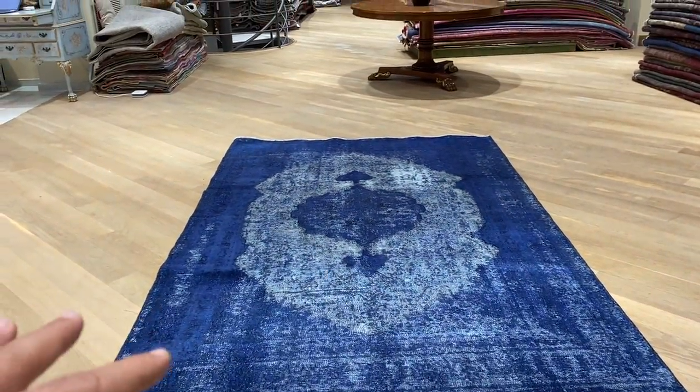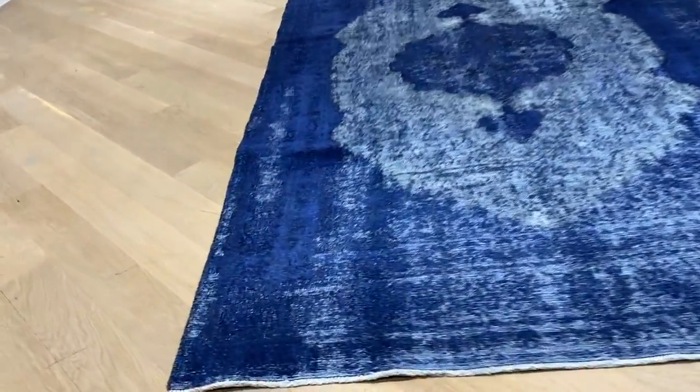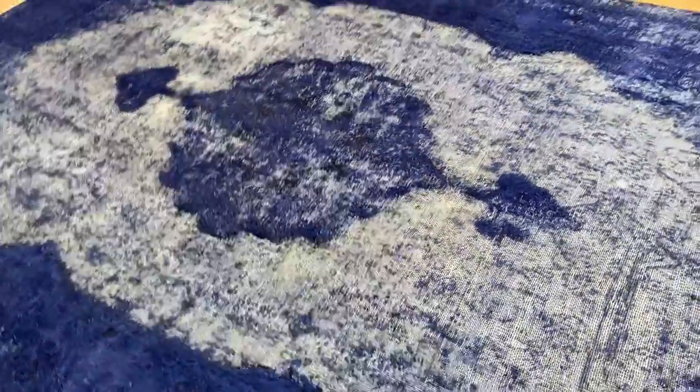From this side, the carpet has a lighter blue, especially on the side where you can see it more, so this really combines nicely. Very special carpets. If you have any questions about this carpet or any other carpet in our collection, feel free to contact us.